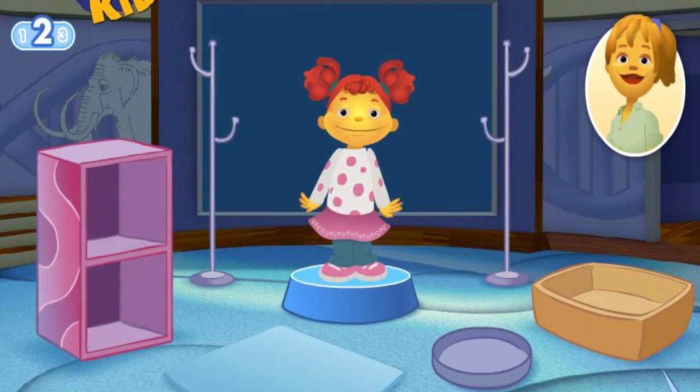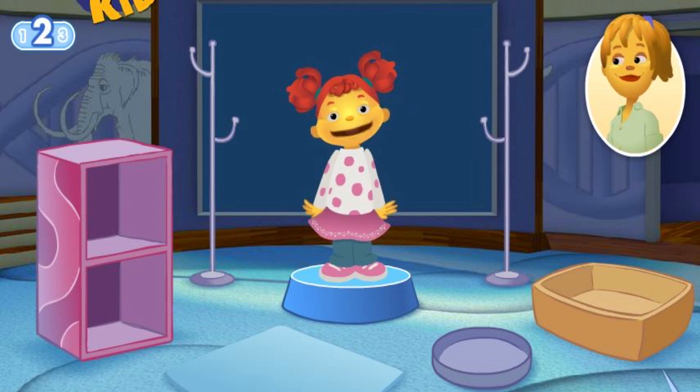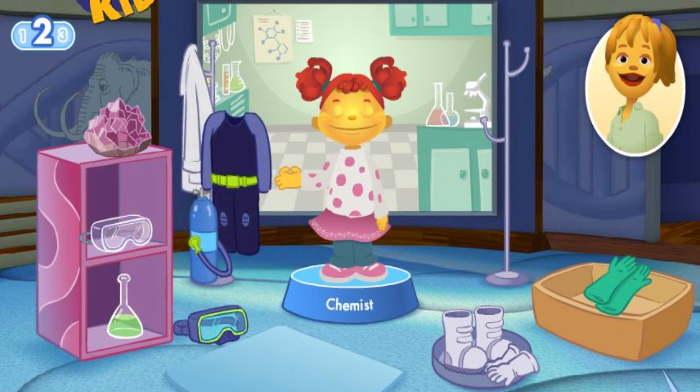Let's play again. What cool things do you want to investigate? I want to mix stuff together to make new things. Sounds to me like you want to be a chemist. A chemist studies what everything is made of and tries to make new things. You'll need special gear to protect your eyes, hands and clothes while you work.